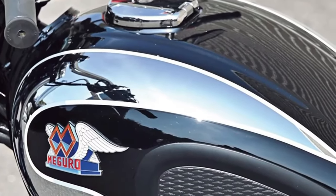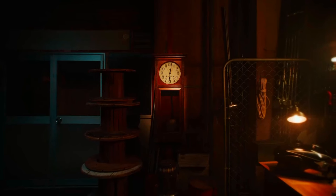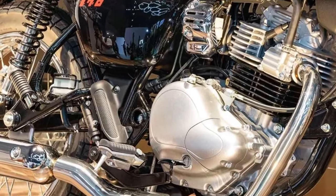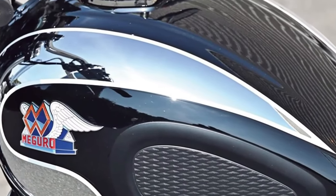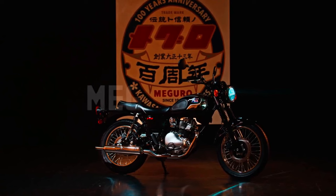Sound and Exhaust: The Maguro S1's exhaust system emits a distinctive note echoing the classic era while complying with modern emission standards, delivering an engaging auditory experience.